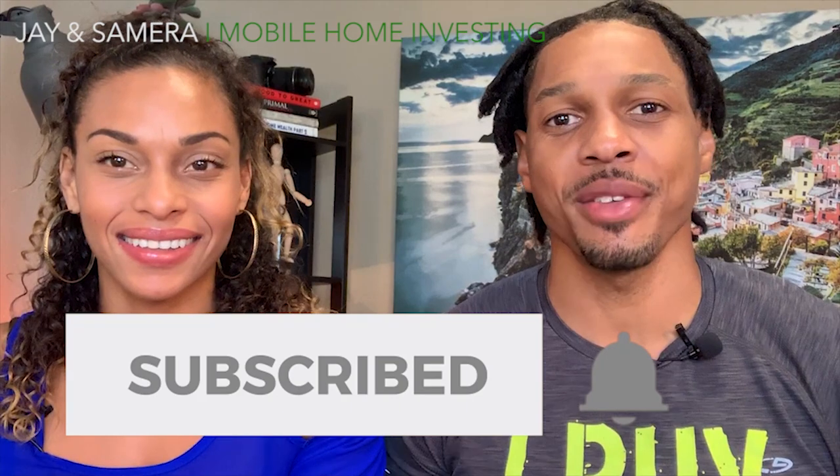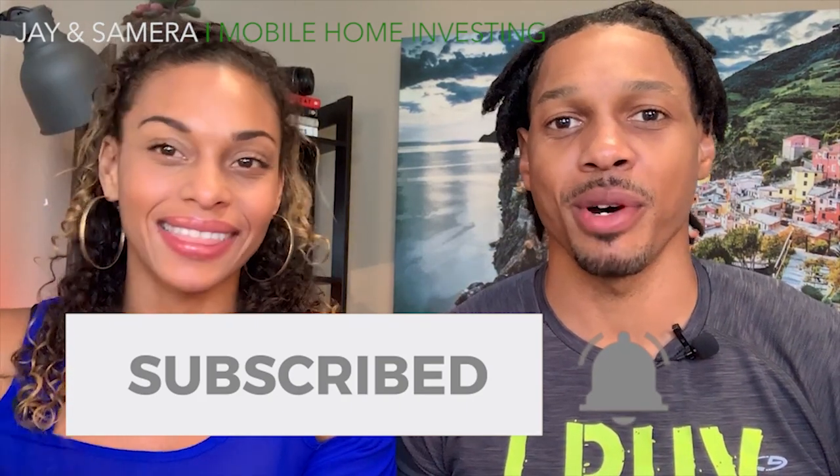For the best mobile home investing advice, be sure to subscribe to our channel and hit the bell button to be notified of videos we post every week.